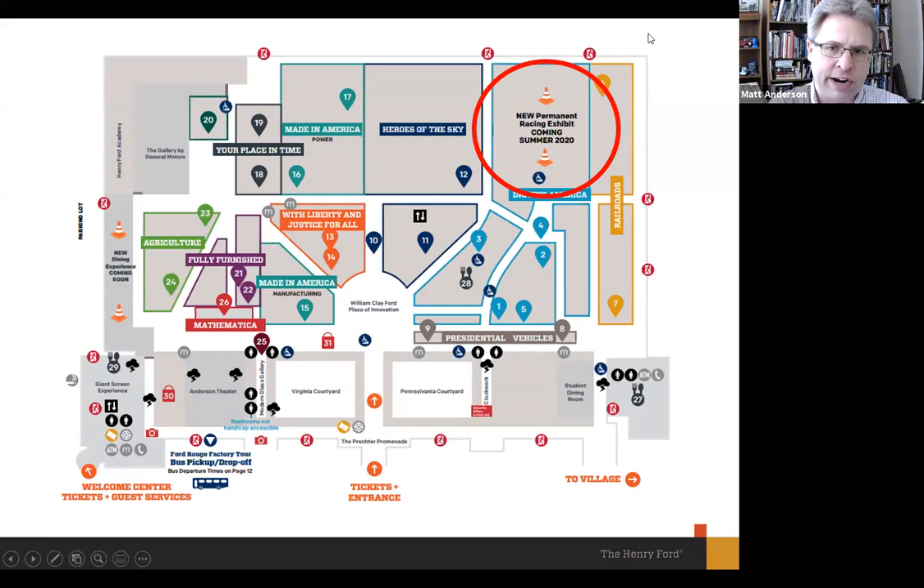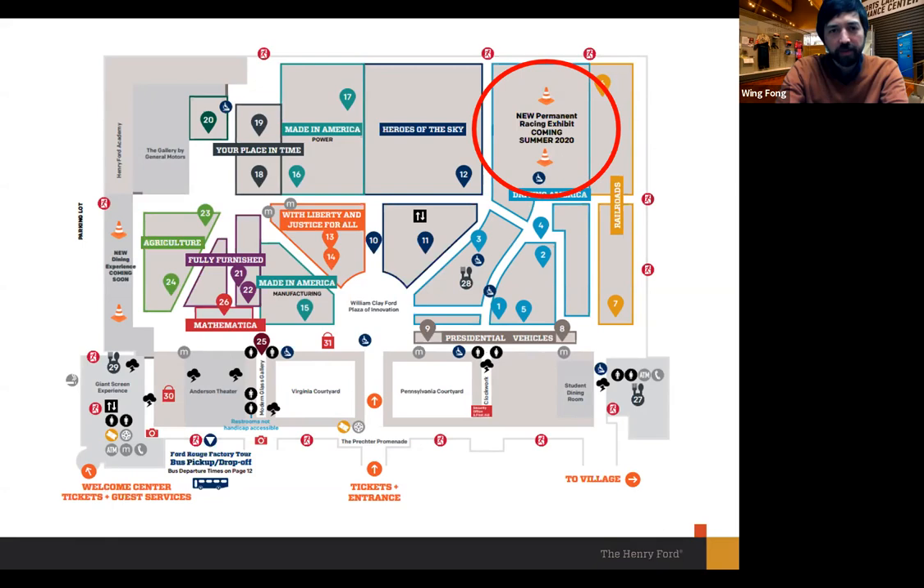We've used about 24,000 square feet for this exhibit — Wing, I think that works out to roughly a third of our total vehicle footprint in the museum. It's actually one of the larger single-topic exhibits we have in the museum.